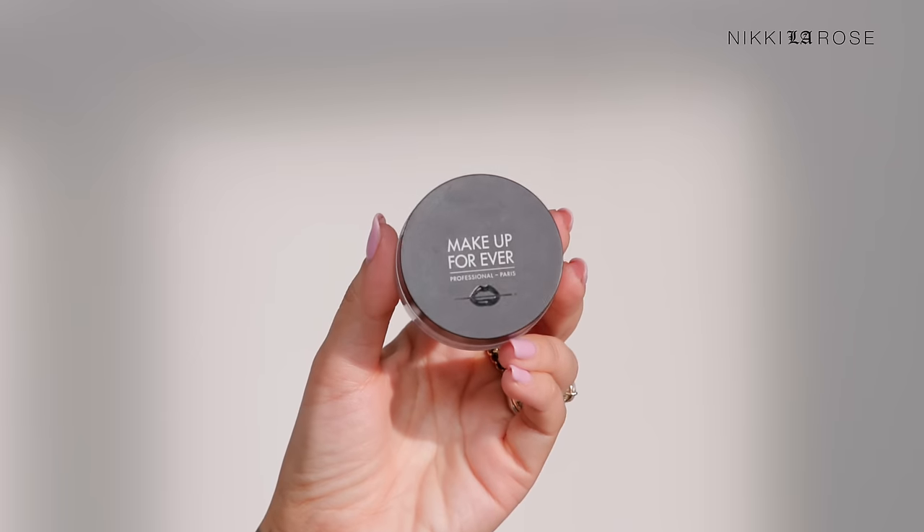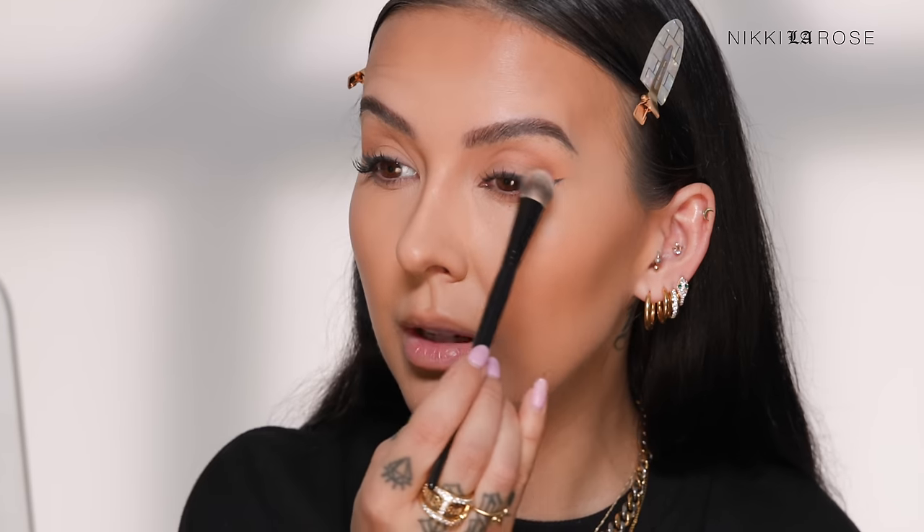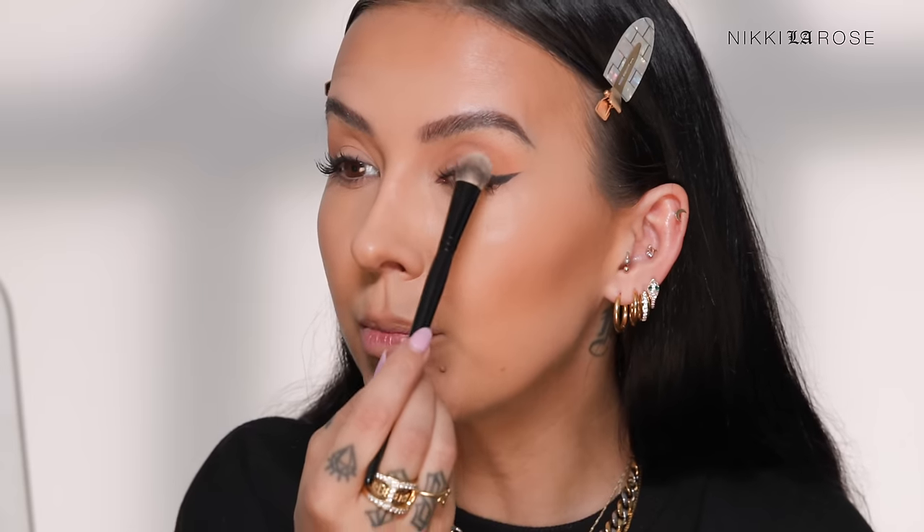Now that mascara is on — if you truly have oily eyelids, you know the struggle of anything transferring. If you have oily eyelids and also long lashes, you probably encounter this problem where your lashes hit your eyelids and you get mascara transfer. A really great tip I learned a long time ago is to take some translucent powder — my favorite for truly oily skin is the Makeup Forever HD Powder. Using the tip of my N16 brush to pick up a tiny amount, you're going to lightly dust the very tips of your lashes. It's not foolproof, but it will help. This is something I used to use on brides.